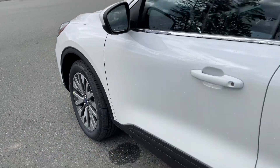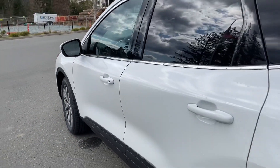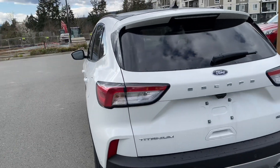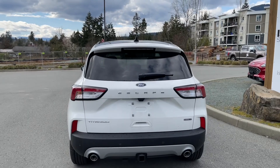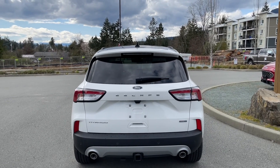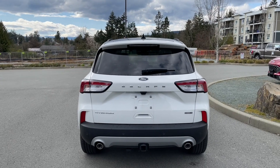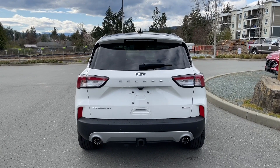19 inch wheels. Body colored door handles with intelligent access — when the fob is in close proximity you can lock and unlock the doors. Driver's side capless easy fuel gas filler. You have a little spoiler and a windshield wiper. Just below the Escape badge is where your backup camera is located, and backup sensors are on your bumper. Dual exhaust and a Class 2 trailer tow hitch.